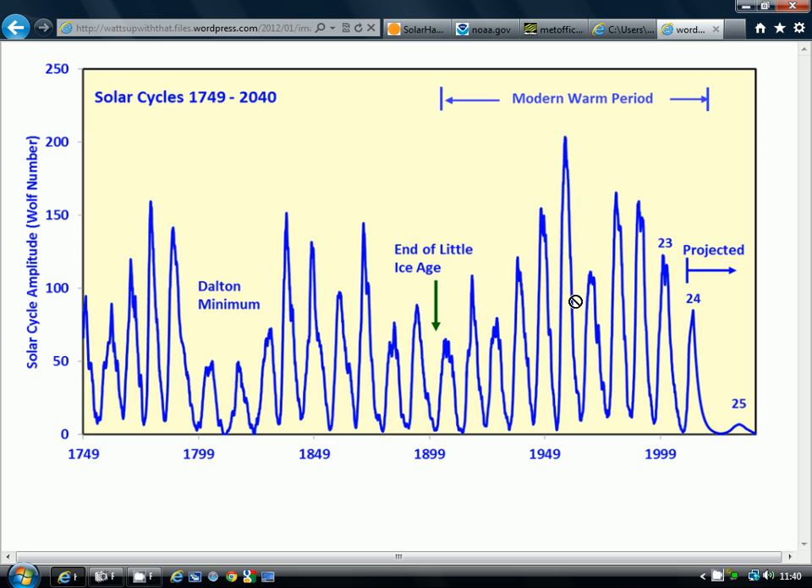Around that time — the late 60s into the 1970s — there was a scare about global cooling: that we were going into another ice age. That occurred around a time of a much weaker cycle compared to Cycle 19 before it and Cycle 21 afterwards. It's interesting to note that we do seem to get reductions in temperatures, particularly in Europe, coinciding with these weaker solar cycles.